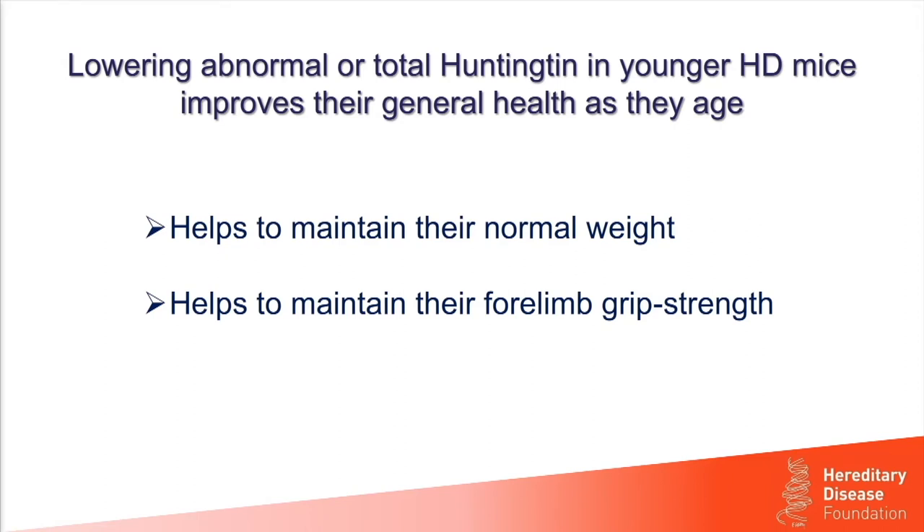We also looked at general health and found that lowering either abnormal Huntington alone or total Huntington improved general health as the mice aged. For example, they maintained their normal weight for much longer, and they also maintained their forelimb grip strength for much longer.